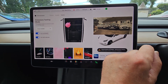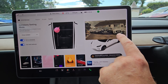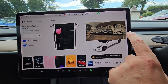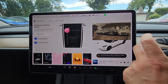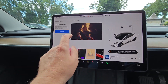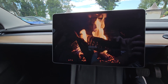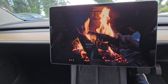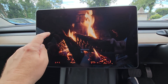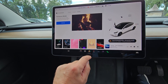You also have, when you operate the indicators, a blind spot view from the front and side cameras. Definitely had a sense of humor whenever they designed these cars.